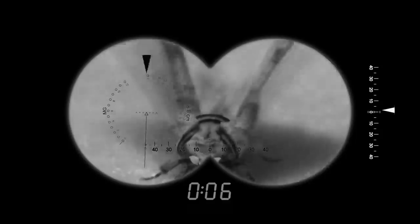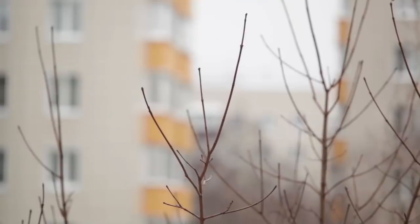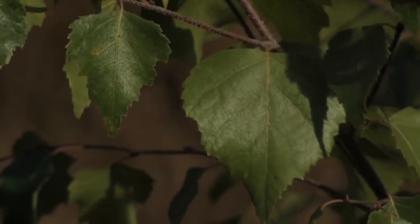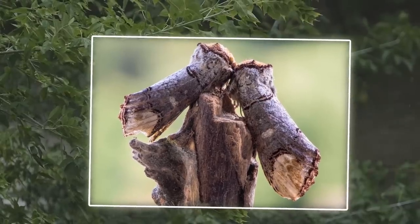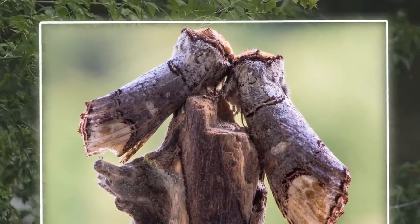One way to spot a Buff Tip Moth is to observe them en masse at night as they gather to feed on lime, birch, hazel, and willow tree leaves. While it's normal for Buff Tip Moths to completely strip a branch of its foliage, they rarely cause serious damage to a plant. If you want to see one during the day, look very closely for an insect that resembles a broken birch twig.